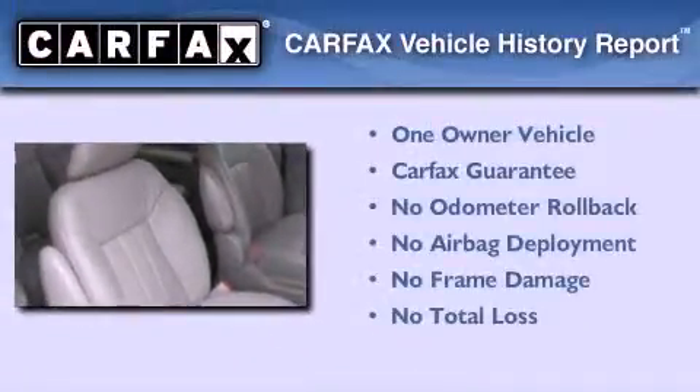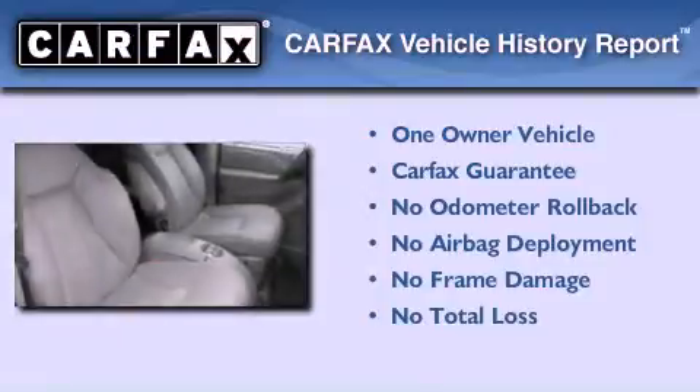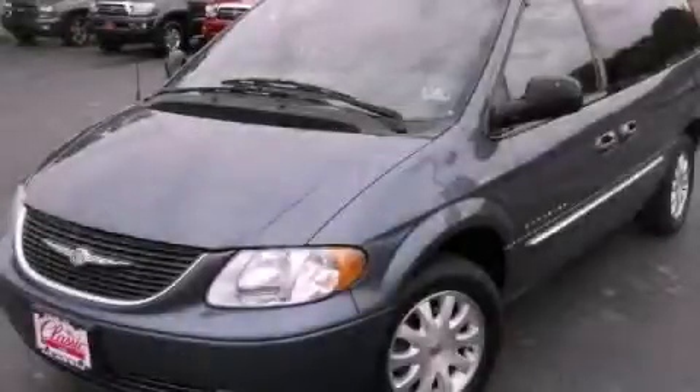This Chrysler has had only one owner and it qualifies for the Carfax buyback guarantee. Please call today to reserve this vehicle for a test drive.